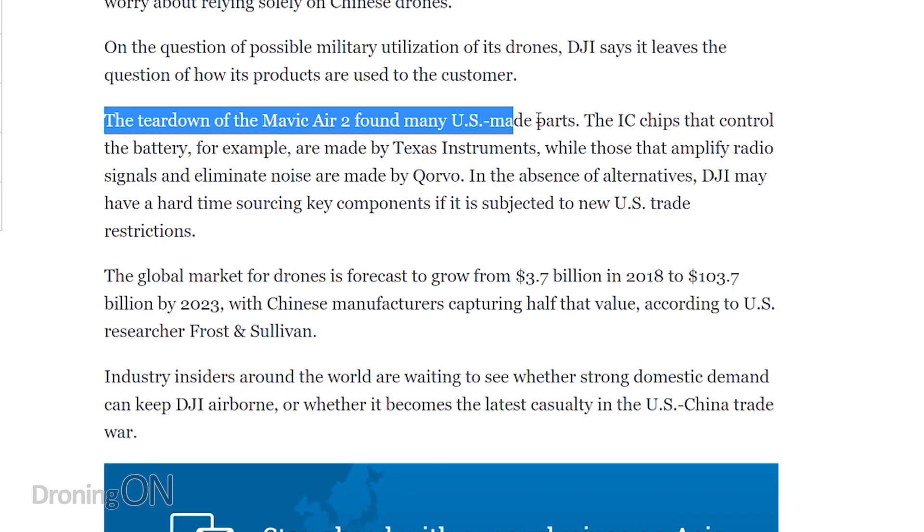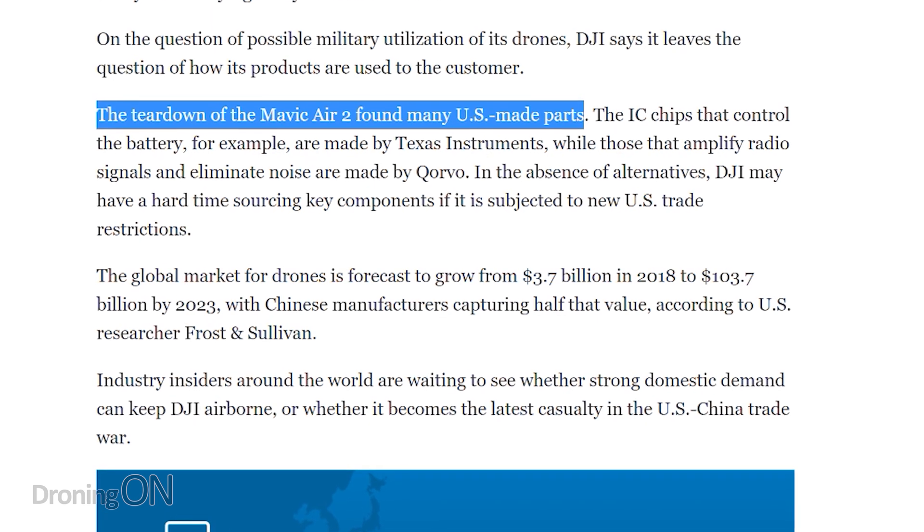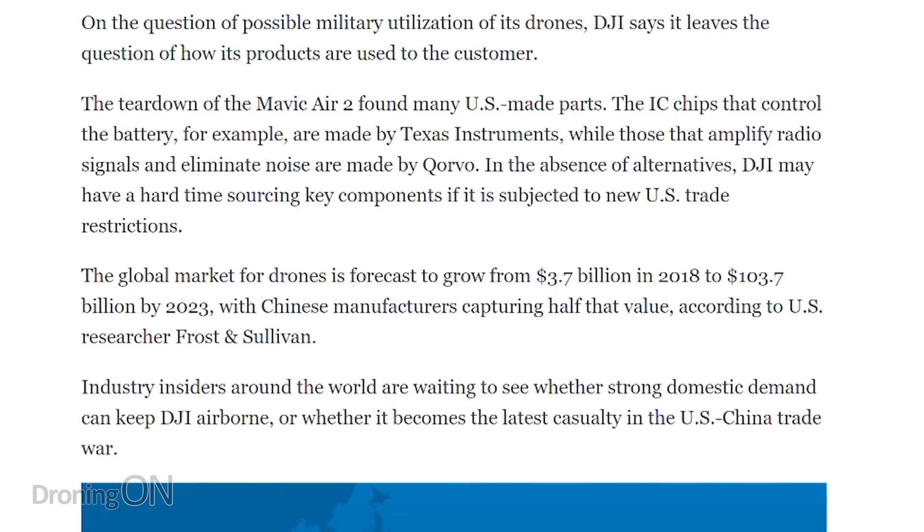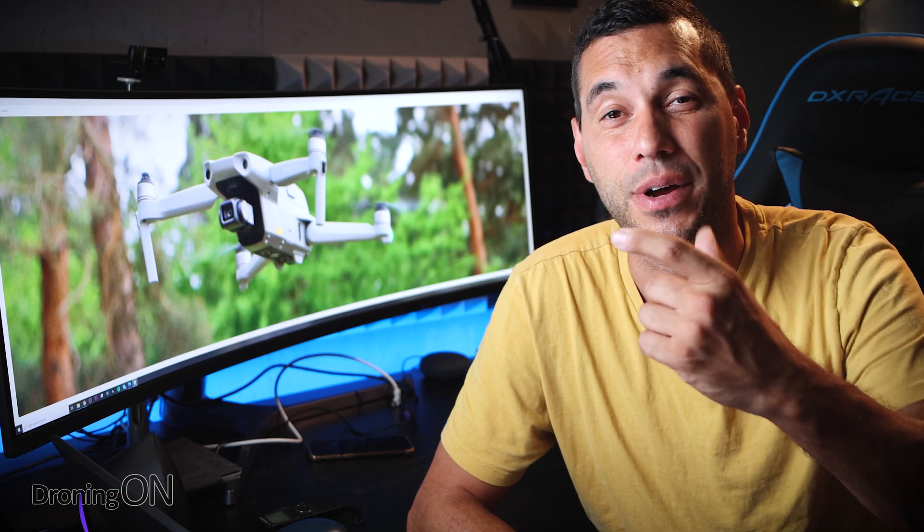Lithium polymer batteries — good quality ones — can be expensive. Another very interesting finding is that many of the components are manufactured in the USA. With the current ongoing trade war between China and the USA, that may lead to complications in the future for DJI's supply chain. The challenge is that it might mean bigger costs for the consumer on the other end — that's you and me. But we just have to hope that is not the case and that trade continues to run between these two big countries.